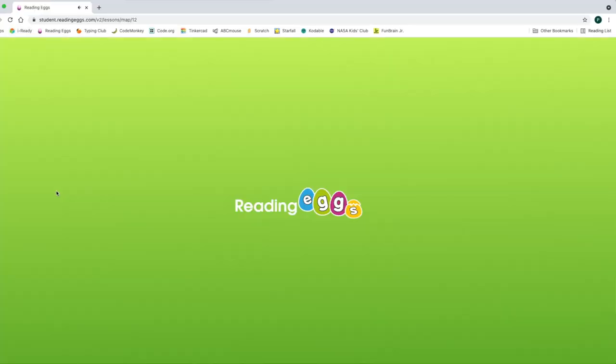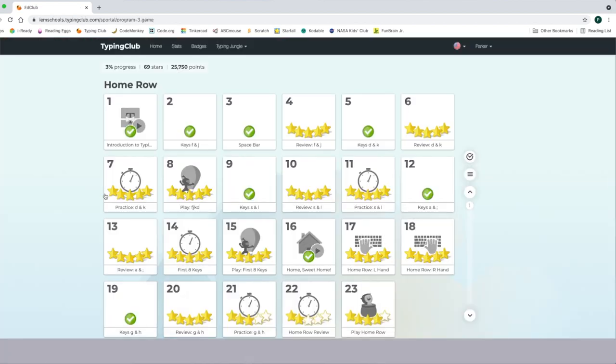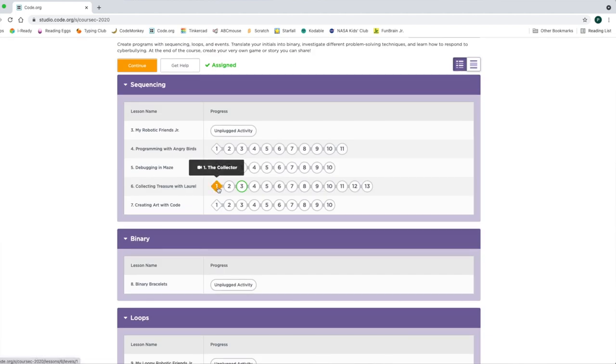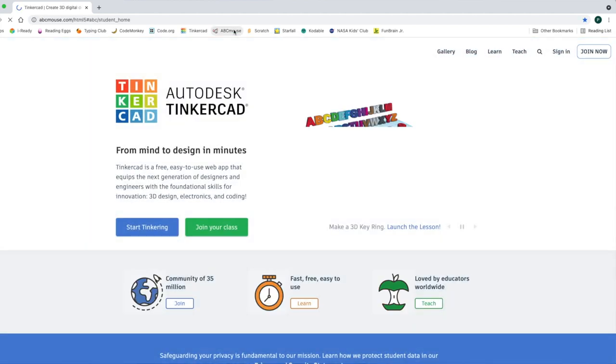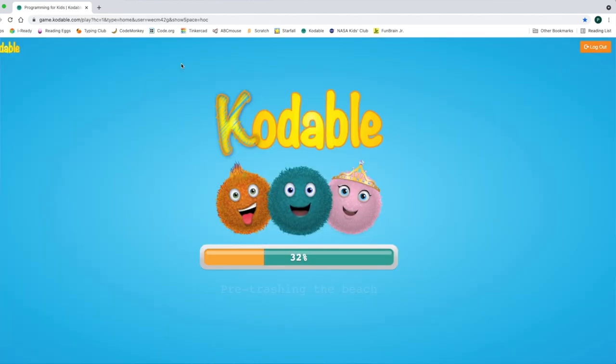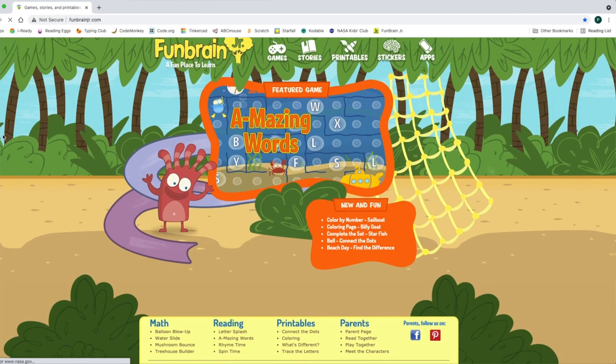As for the sites I want my kids to use, I do want them to be somewhat educational. I did a video about educational websites for kids which you can check out — it goes more in depth on each site — but I'll mention them briefly here. At the moment, my kindergartner, second grader, and third grader all have basically the same bookmarks: iReady, Reading Eggs, Typing Club, Codemonkey, Code.org, Tinkercad, ABC Mouse, Scratch, Starfall, Codable, NASA Kids Club, and Funbrain Jr.